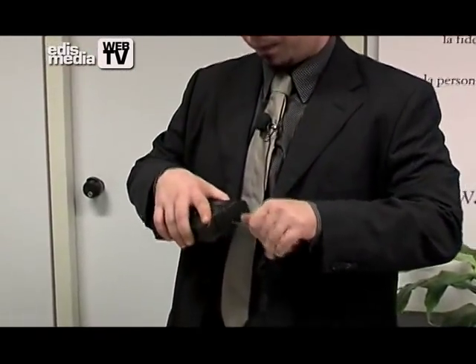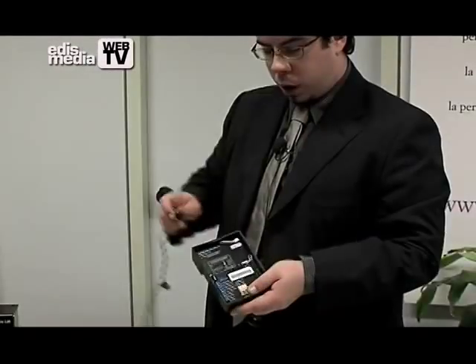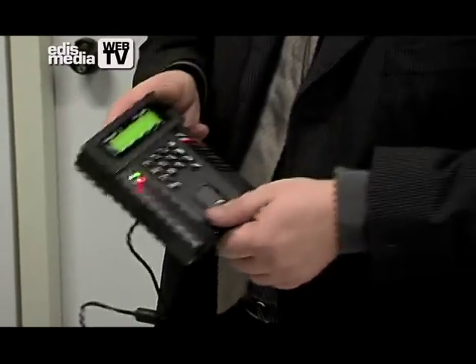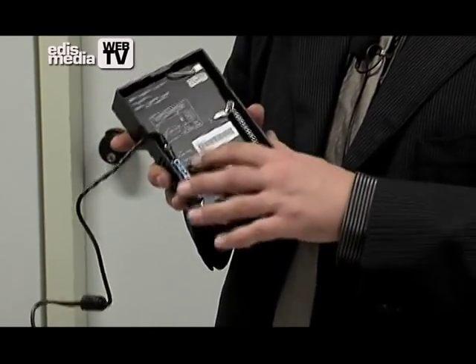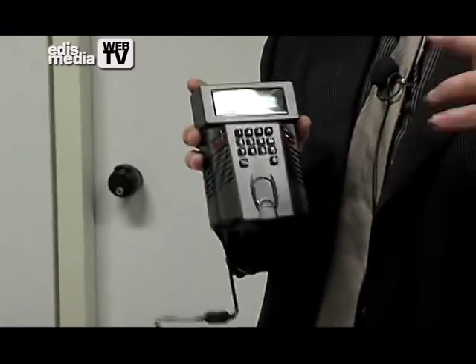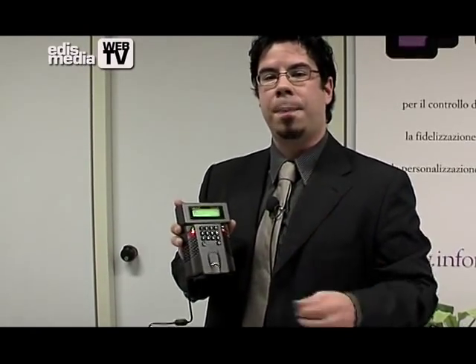In order to proceed with the installation, take your iGuard terminal, unscrew the screws underneath it and then take off the back cover. Then connect it to the electric network and it will take about a minute to start. iGuard is equipped with a whole series of plugs to manage external alarms and relays. Therefore, iGuard includes within a single device a terminal that works for both staff time attendance and access control. By using a single terminal, we are able to manage corporate security as well as the employees' working hours.